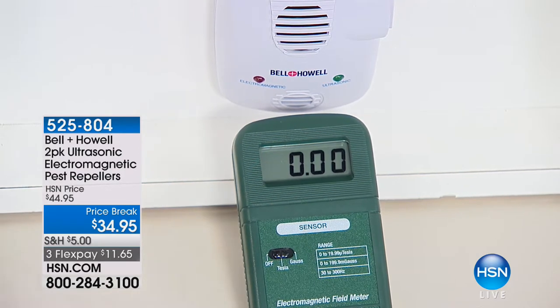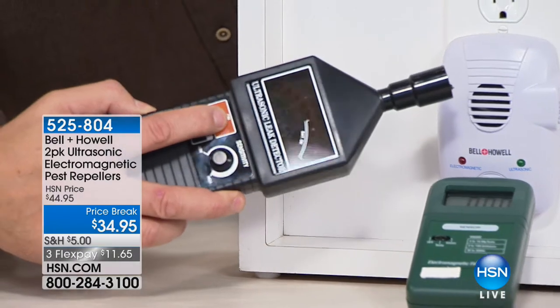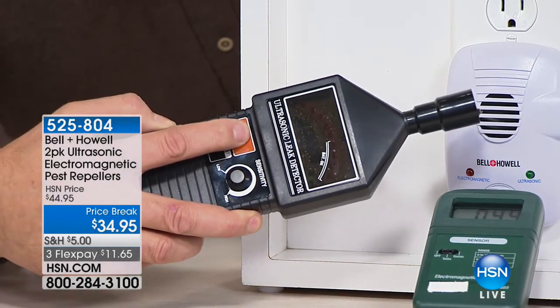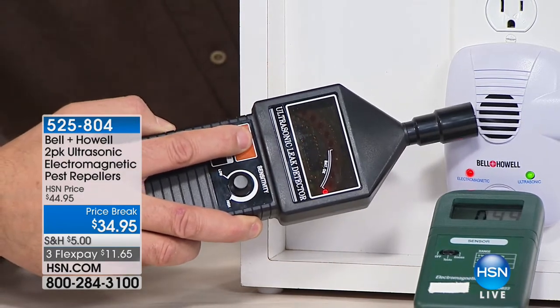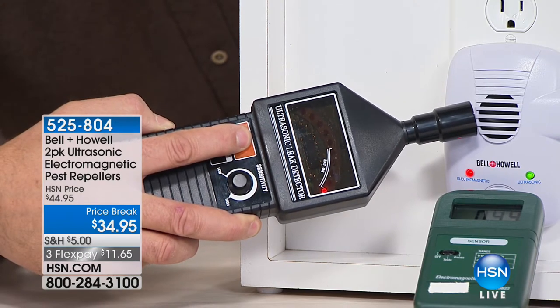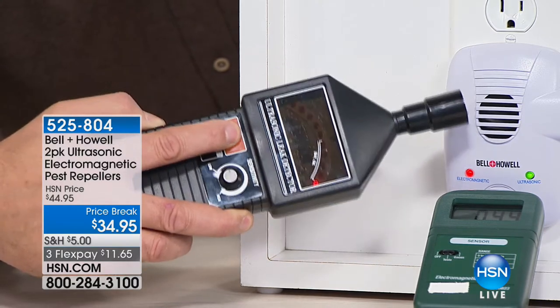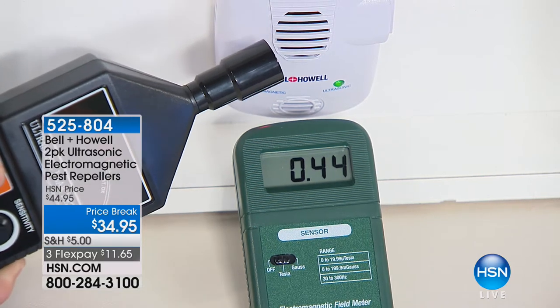I also have this nifty little gizmo that measures ultrasonic sound waves — they actually use this to detect leaks in a gas line. See that? That little red ball bounces back and forth, measuring the ultrasonic sound waves coming out of the unit. You can see both things happening simultaneously: the ultrasonic on the red ball meter, and the green one on the bottom showing the electromagnetic. That's proof positive they're working, because you have no other way of knowing.